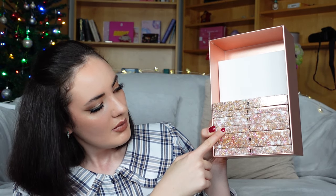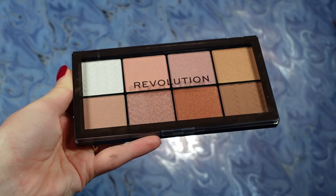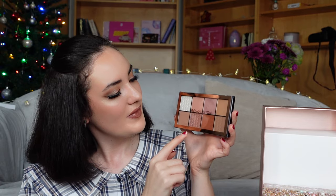Did we miss box number six? Can you believe this — we missed box number six! Box number six is a palette again. What are you doing, Makeup Revolution? You're spoiling us! This is Revolution Sweet Cheeks Blush and Highlight Palette. How pretty is this one? It has this beautiful pattern, and the shades are very wintery, Christmassy, and gorgeous.